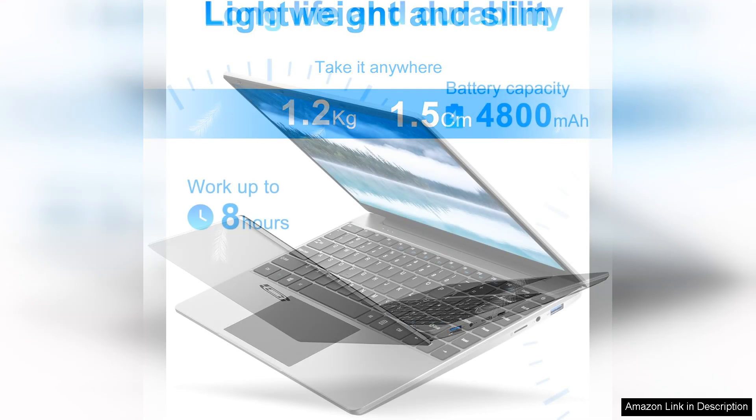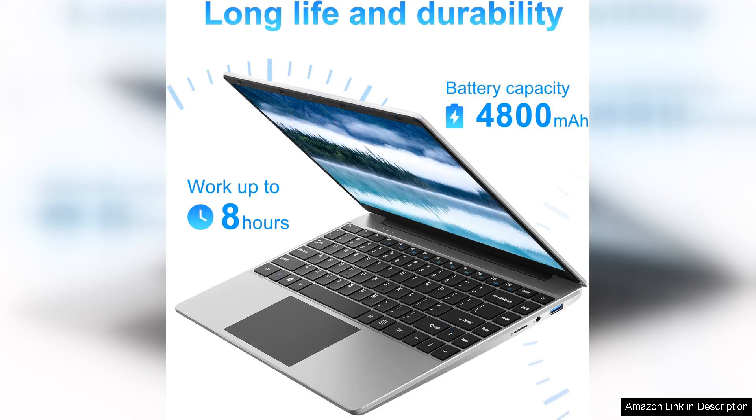Battery life is another strong point, lasting up to eight hours on a single charge, which is ideal for long study sessions or travel.